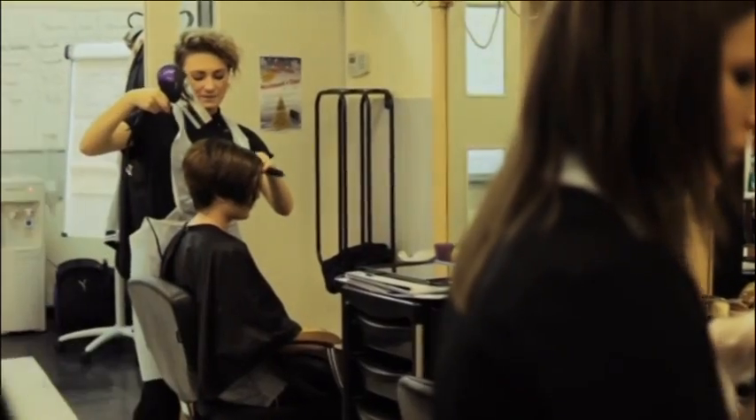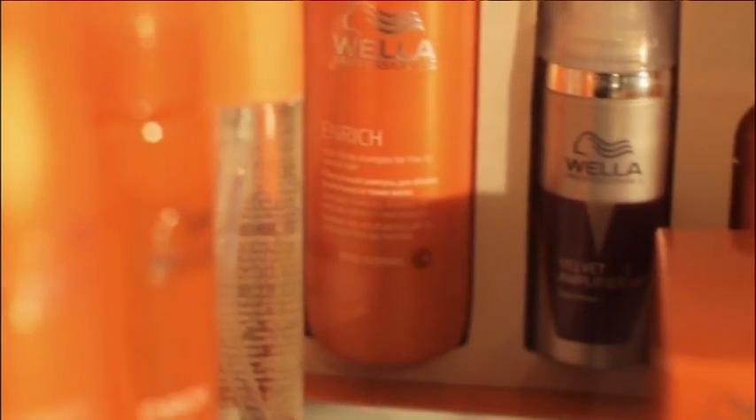Here we have the back washes where we train and also practice shampooing people's hair. Over here we have the stations where we seat our clients and do cuts and colours, and of course the mirrors. We also have the product stands where we use the most professional and expensive products, which is fab when we get to practice on each other.